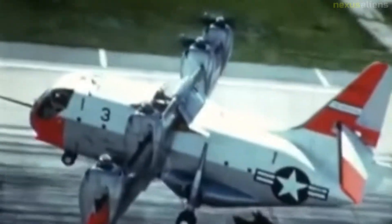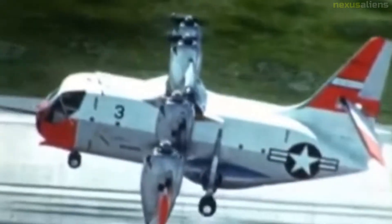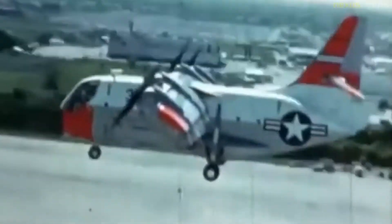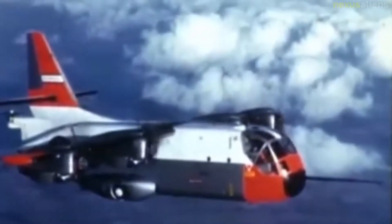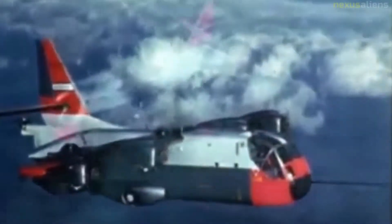The Ling-Temco-Vought XC-142 was a tri-service tiltwing experimental aircraft designed to investigate the operational suitability of vertical and short takeoff and landing transports. An XC-142A first flew conventionally on 29 September 1964, and on 11 January 1965, it completed its first transitional flight by taking off vertically, changing to forward flight, and finally landing vertically.